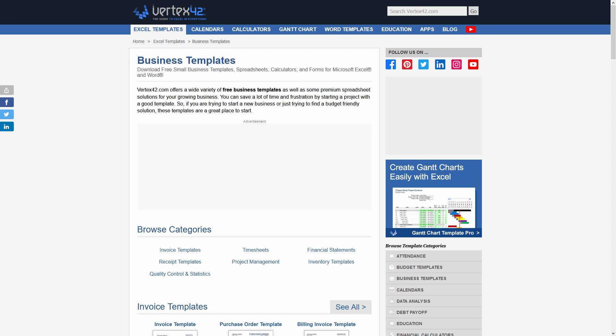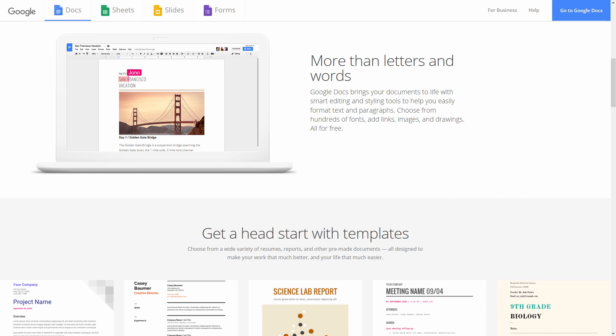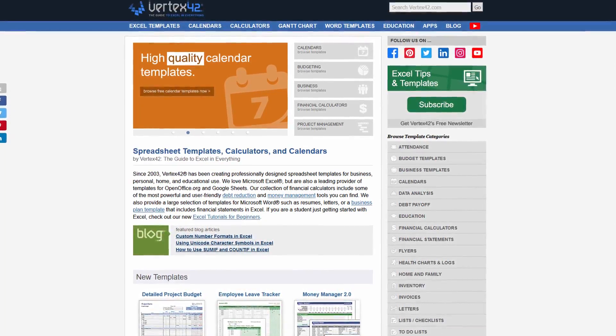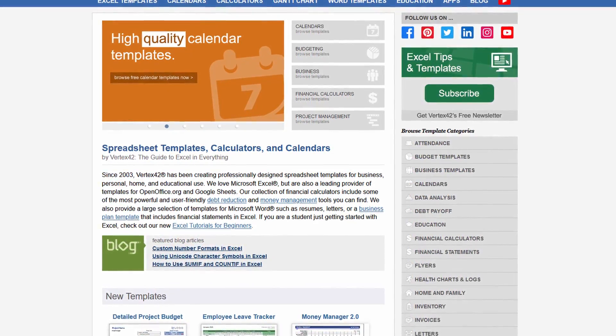There is also a lot of personal and business templates available on Vertex42. You can download items such as resume templates, flyers, and business card templates. All of the documents are compatible with Microsoft Excel and Word and Google Docs and Sheets. There are even YouTube channel tutorials to explain how to use the spreadsheets and templates if you're not familiar with how to do it.